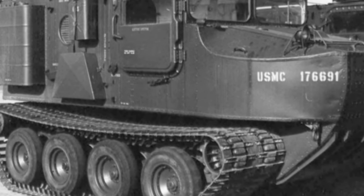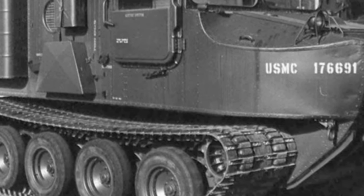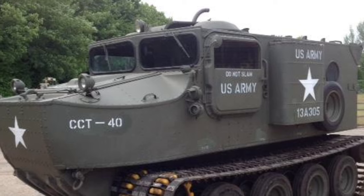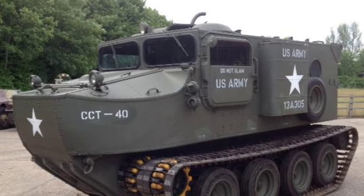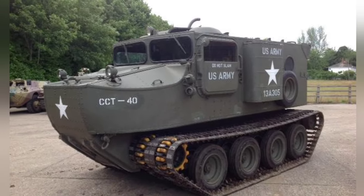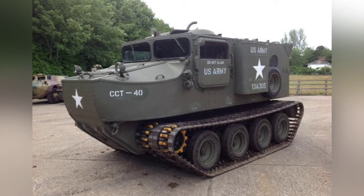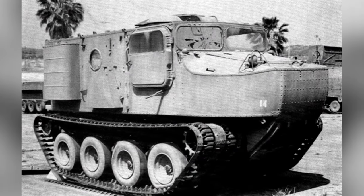After World War II, the concept of tracked amphibious transport vehicles continued, and in the 1950s, the United States introduced the M76 Otter tracked amphibious transport vehicle. The M76 was designed and built by the Pontiac Motor Division located in Michigan, and it was not a direct technological successor to the M29, but rather a newly designed vehicle incorporating new technologies.